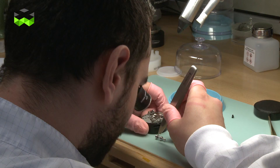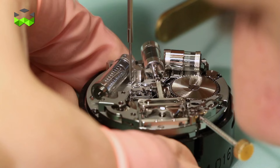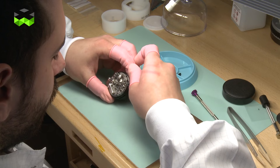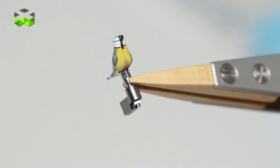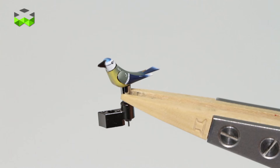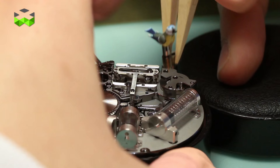In terms of technique, of course we worked for the time on an existing movement, which is the caliber 615 from Blancpain. This is a very good movement, which also uses a silicon escapement. The big step was to have this automaton built around this movement.